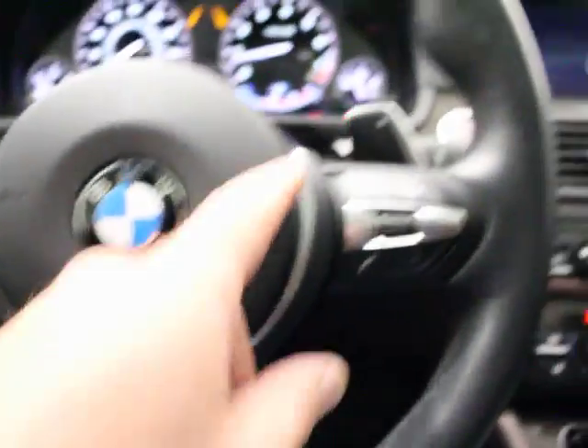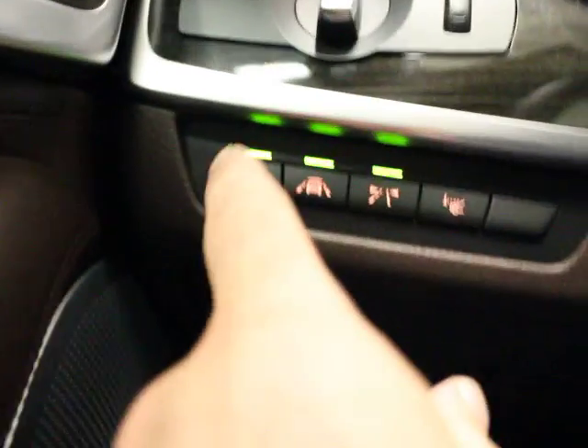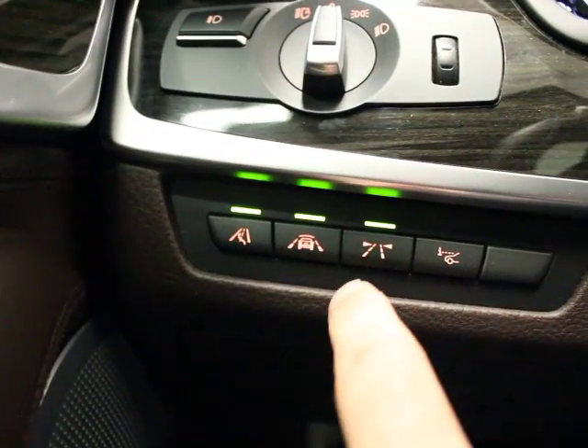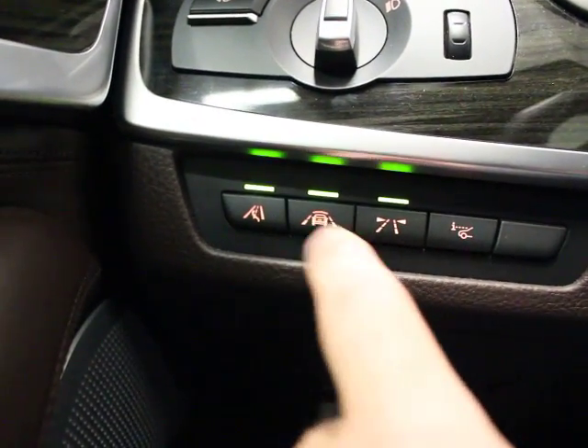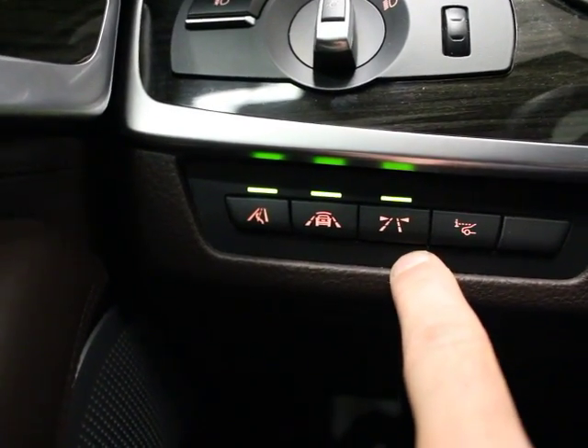This is cool — the B&O tweeter in the center pops up when you turn the stereo on. It's an incredible sound system — just ridiculous. M-Sport steering wheel with paddle shifters: an upshift here and a downshift here. You also have dynamic cruise, collision warning, and blind spot.